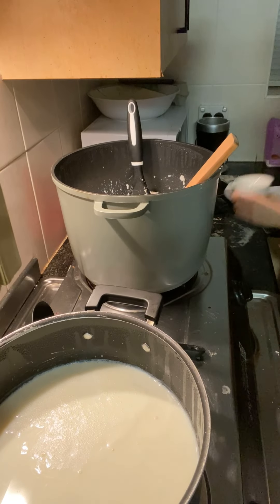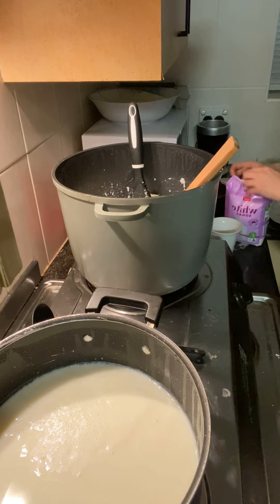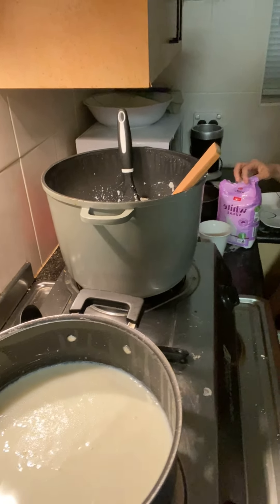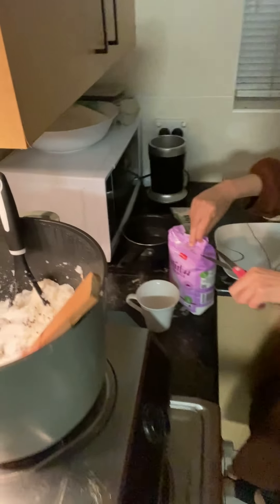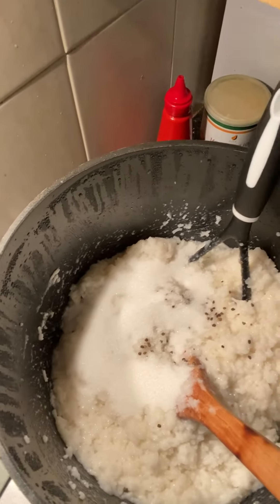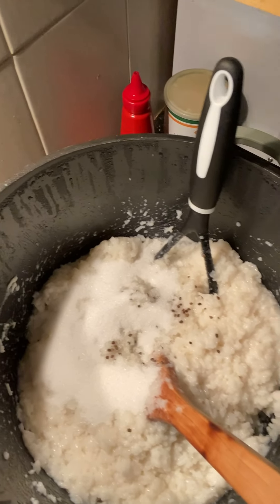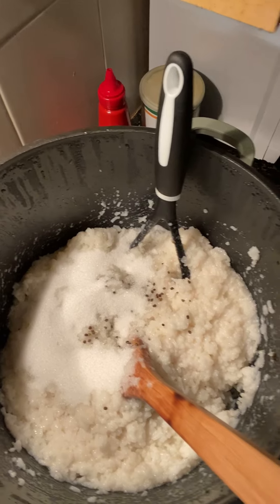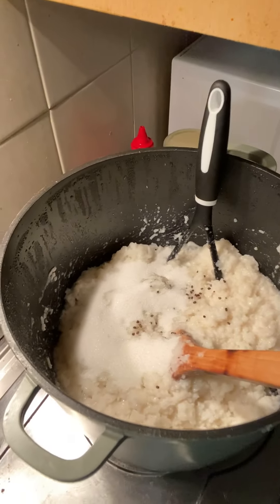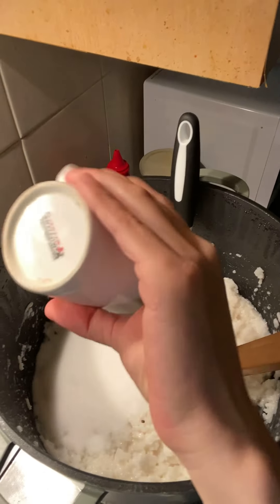I added some sugar, but that was not enough so I added some more. The rice were looking like this and you can see some cardamoms and a little bit of sugar, and I added more sugar into that.